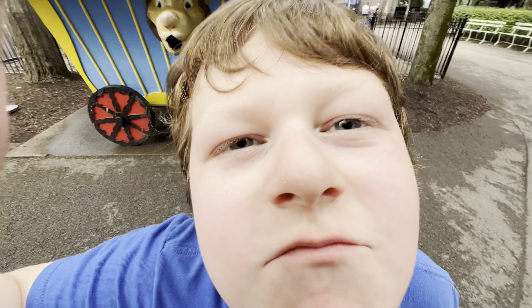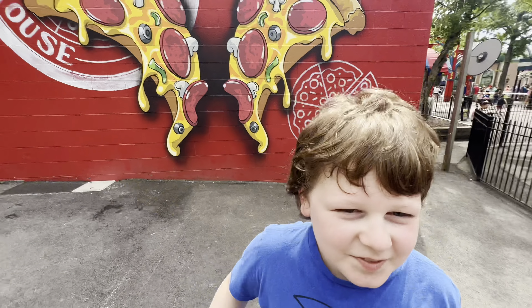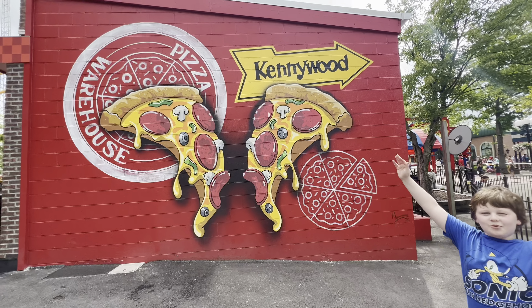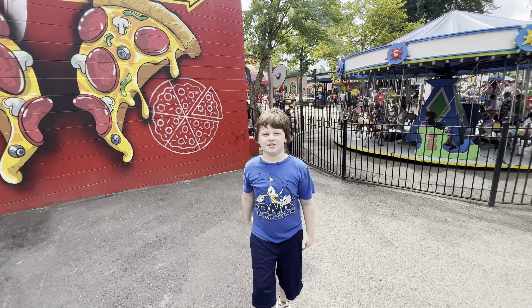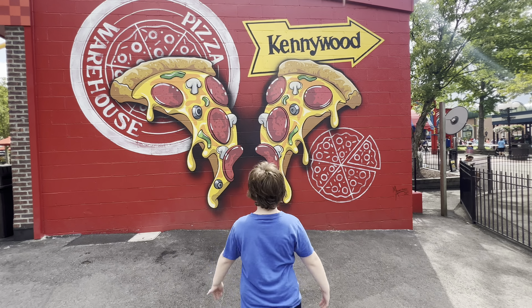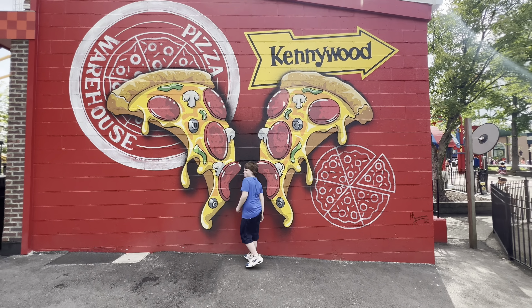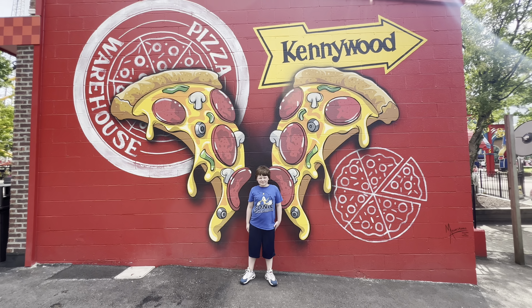Hey, I saw something you might like over here. Look - you've got pizza wings! You're like a pizza angel! No, your arms aren't your wings - the pizza IS your wings. Now it looks like he has giant pizza ears.